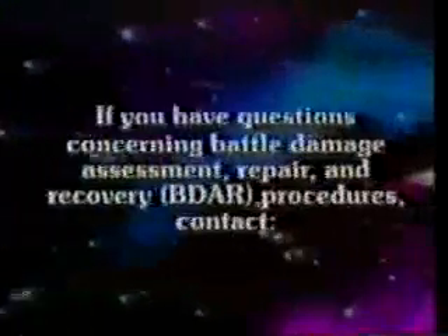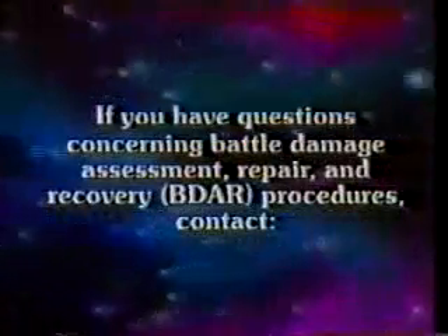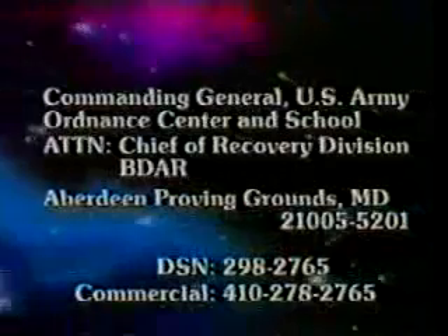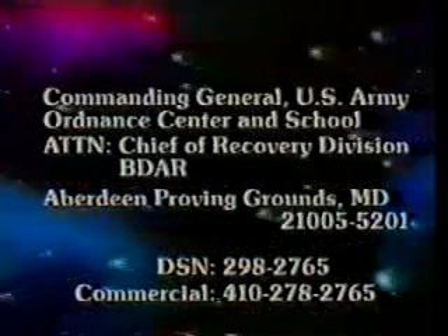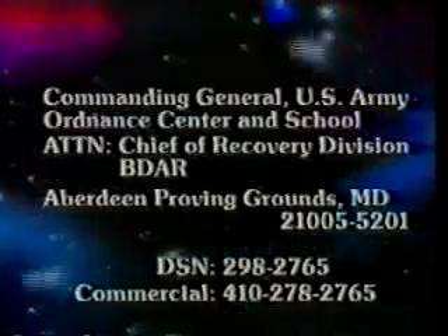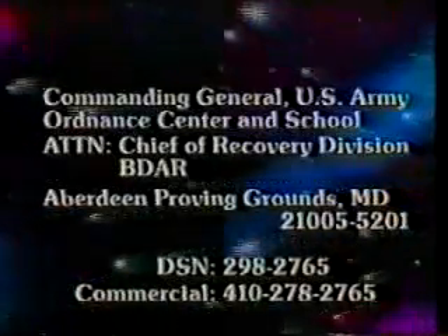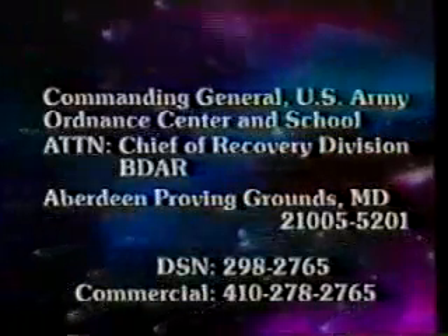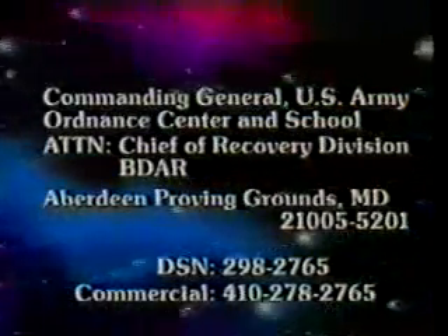If you have questions concerning battle damage assessment, repair and recovery, or BDAR procedures, contact Commanding General, U.S. Army Ordnance Center and School, Attention: Chief of Recovery Division, BDAR, Aberdeen Proving Grounds, Maryland 21005-5201. DSN 298-2765, commercial 410-278-2765.